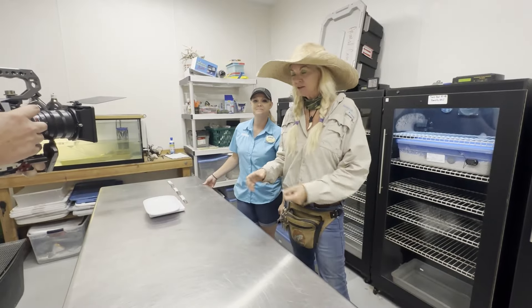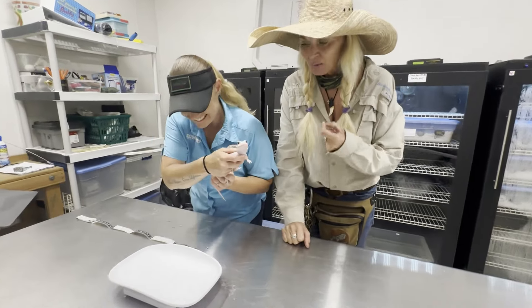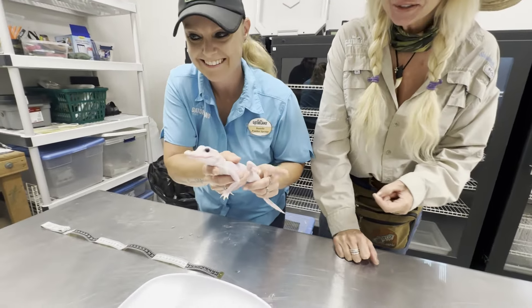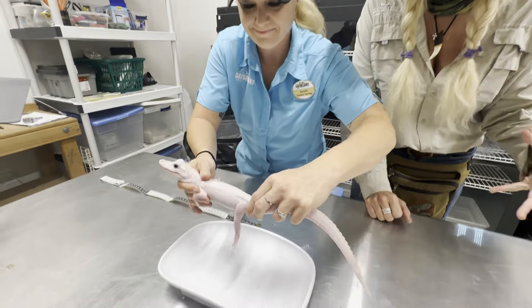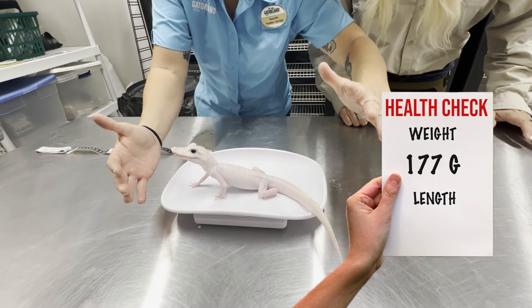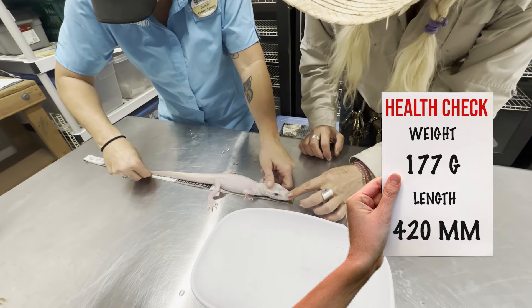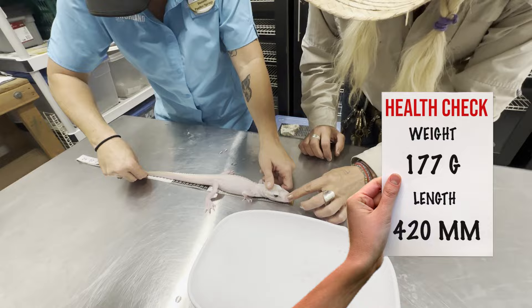First we're going to get a weight and measure. This is Mystic. Mystic is the very first all-white, blue-eyed leucistic alligator ever hatched out in the care of man. We're at 177. We'll get a little measurement — 42 centimeters, which is 420 millimeters.